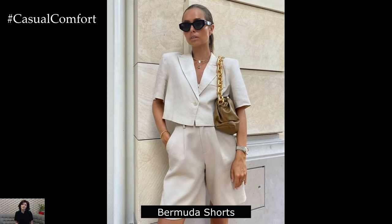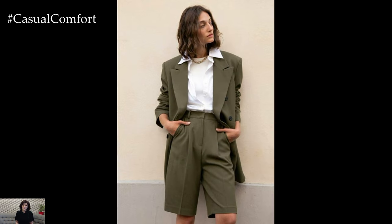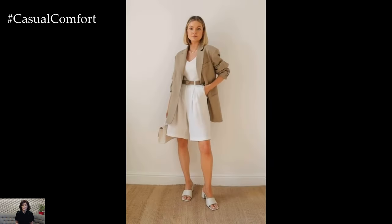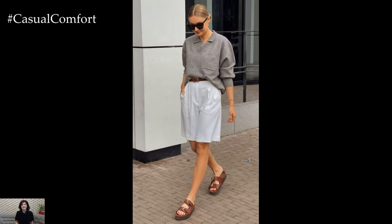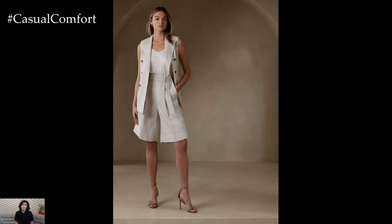Bermuda shorts. For a more casual office environment, consider wearing tailored Bermuda shorts. Choose a pair in a neutral color like beige or navy blue and pair them with a lightweight blouse or a structured blazer for a polished finish. Opt for breathable fabrics like cotton or linen to stay comfortable in the heat. Complete the ensemble with strappy sandals or pointed-toe flats for a sophisticated yet relaxed look.